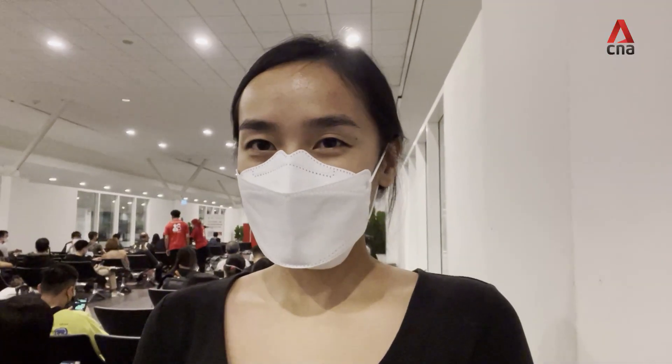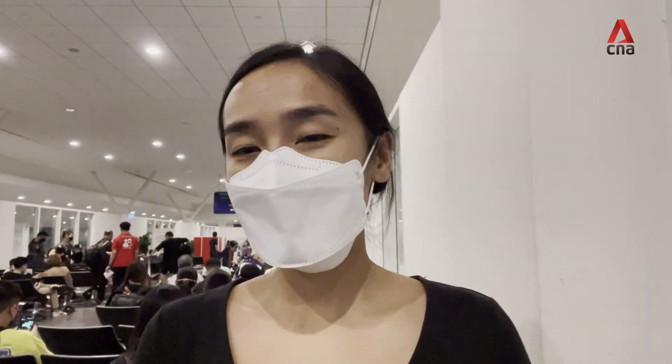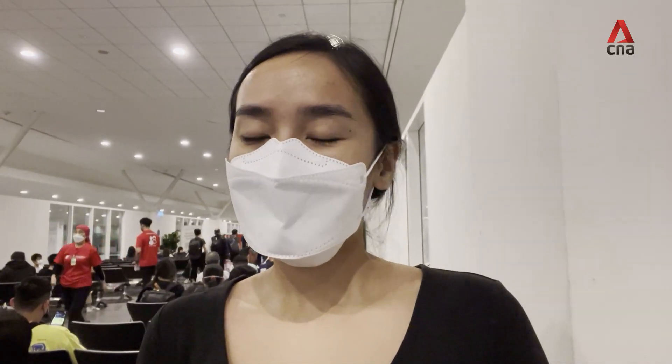We're at Kuala Lumpur International Airport 2. We just got off the flight and it was a really smooth journey, taking about one hour. Throughout the entire flight, we had to keep our masks on, except for when we were drinking or eating. It was a very full flight — people were sitting side by side — but there were really nice moments as well.